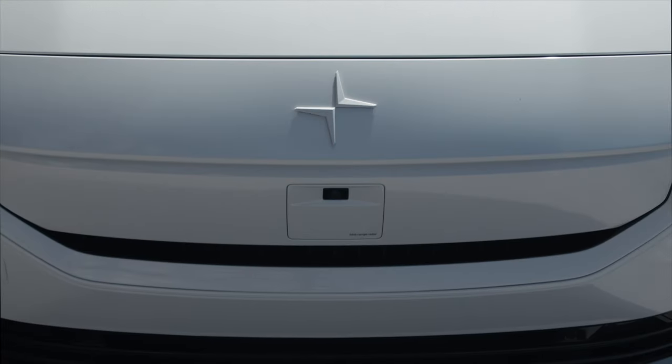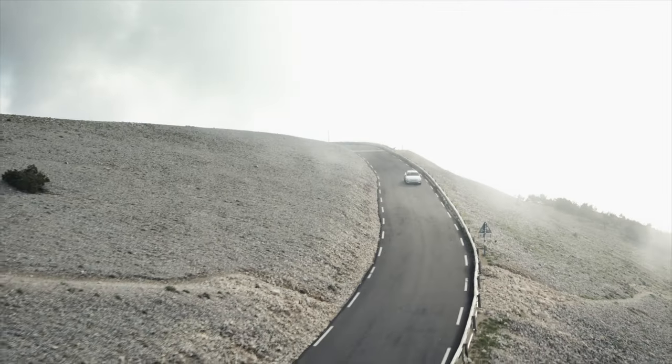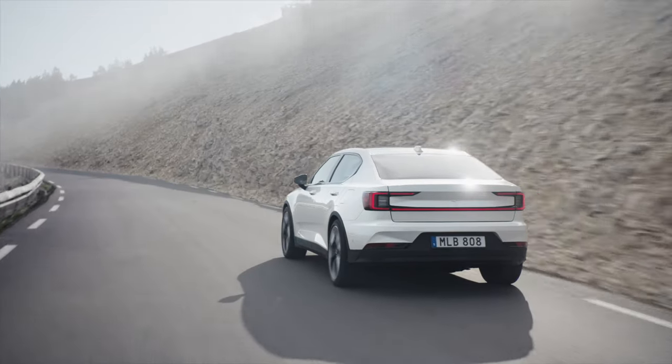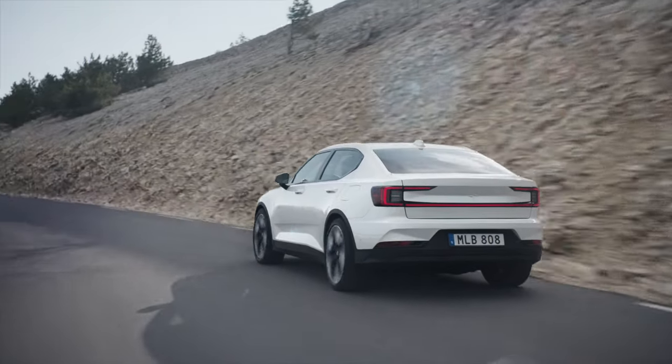So, what do you think of the Polestar 2? Did Polestar upgrade this vehicle enough to keep it relevant for the next few years? Let us know what other vehicles you'd like us to compare to the Polestar 2 in the comments below. Don't forget to subscribe and give this video a thumbs up. If you're interested in learning more about EVs, check out our video on the Kia EV9 next.